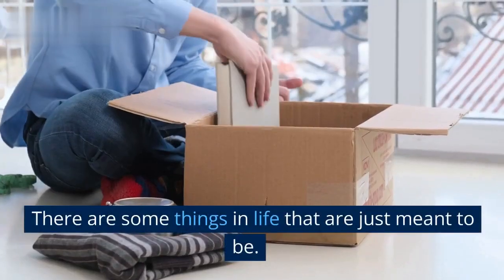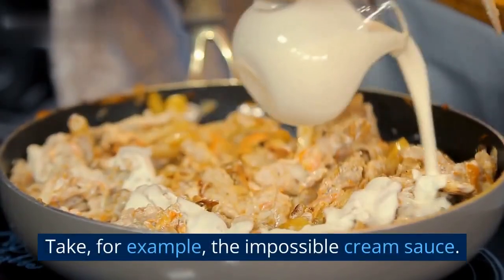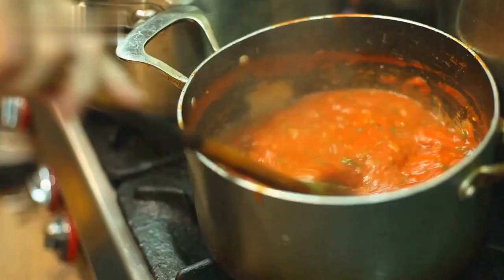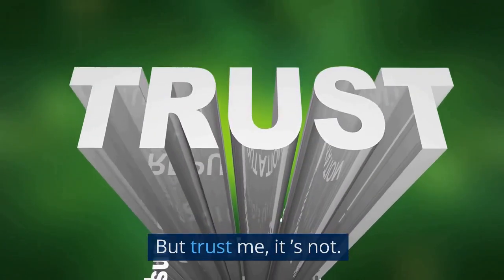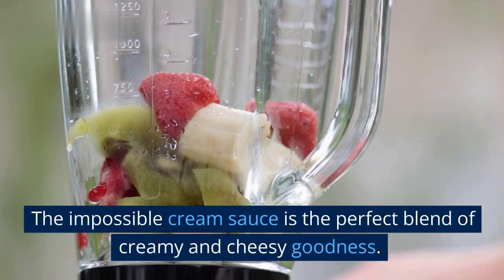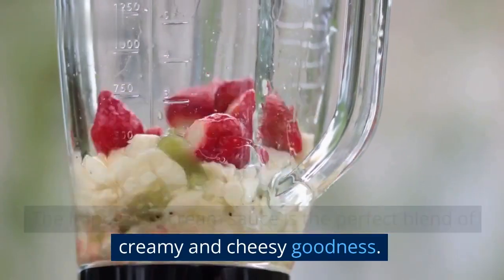There are some things in life that are just meant to be. Take, for example, the Impossible Cream Sauce. This sauce is so good that it seems impossible — but trust me, it's not. The Impossible Cream Sauce is the perfect blend of creamy and cheesy goodness.